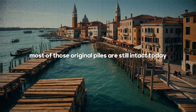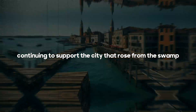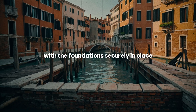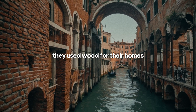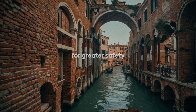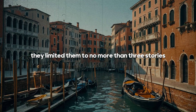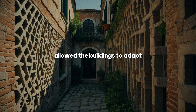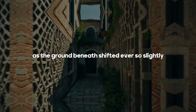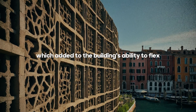Remarkably, most of those original piles are still intact today, continuing to support the city that rose from the swamp. With the foundations securely in place, the Venetians turned their attention to constructing the city's buildings. Initially they used wood for their homes, but repeated fires led them to switch to brick for greater safety. To keep the structures stable yet manageable, they limited them to no more than three stories. Instead of cement, they opted for lime mortar — a strategic choice, as lime mortar's flexibility allowed the buildings to adapt as the ground beneath shifted ever so slightly. The inner walls were constructed in a crisscross pattern, much like a trellis, which added to the buildings' ability to flex.